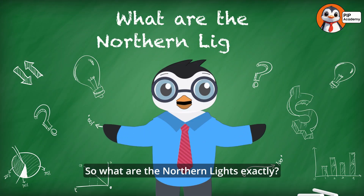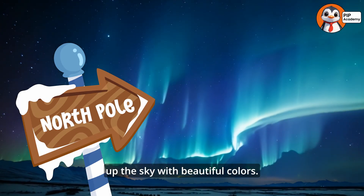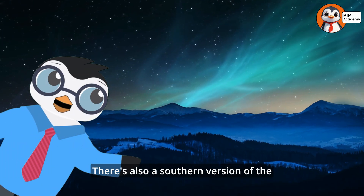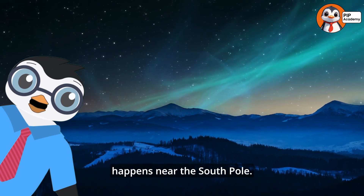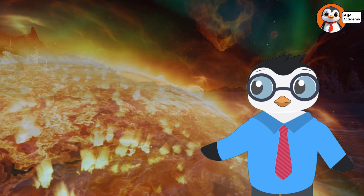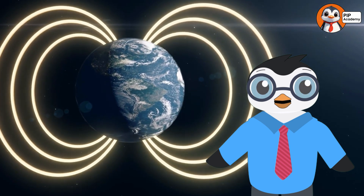So what are the Northern Lights exactly? The Northern Lights are natural light shows that happen near the North Pole, lighting up the sky with beautiful colors. There's also a southern version called the Aurora Australis, which happens near the South Pole. Both are caused by a special kind of space weather that comes all the way from the Sun and combines with Earth's magnetic field to put on a spectacular show.